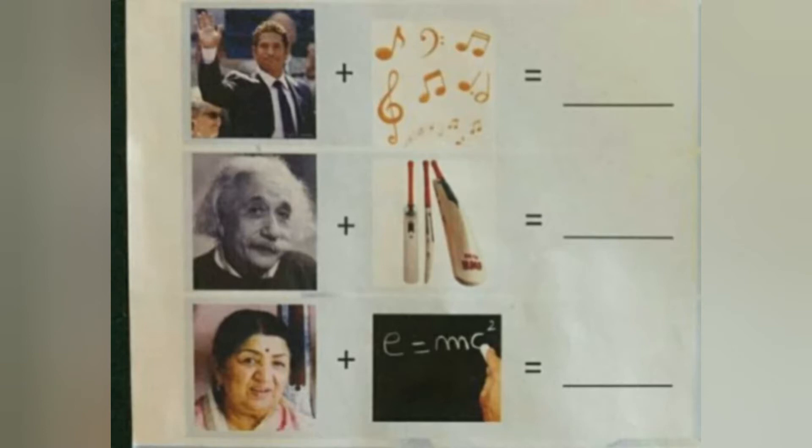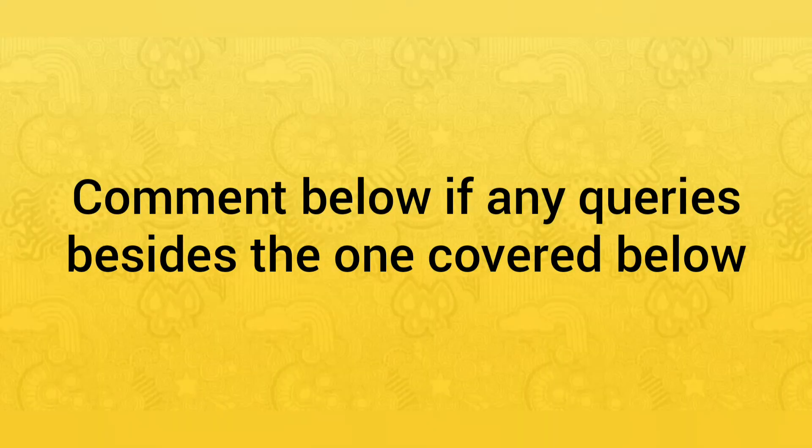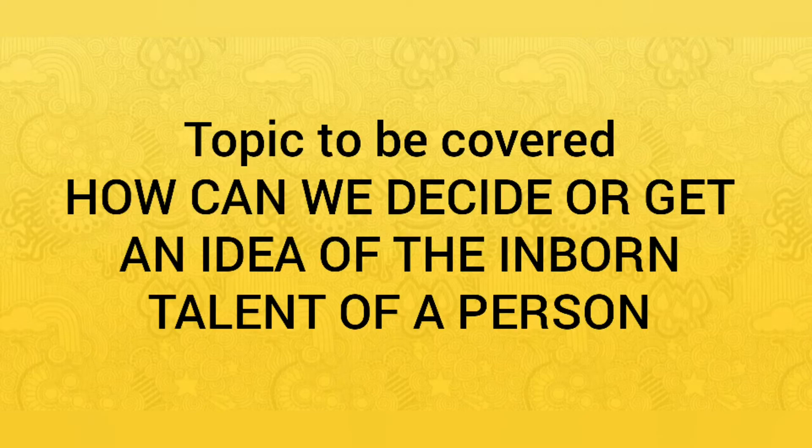I don't think any parent wants their child to suffer by taking a field he or she doesn't like. DMIT will tell you the answer to all these questions and help you shape the career of your child and make his future bright. So without any further delay, let's get started. I'll be answering all your questions one by one.